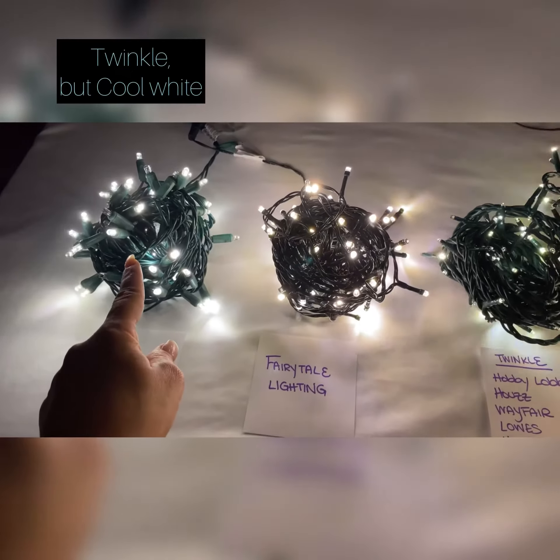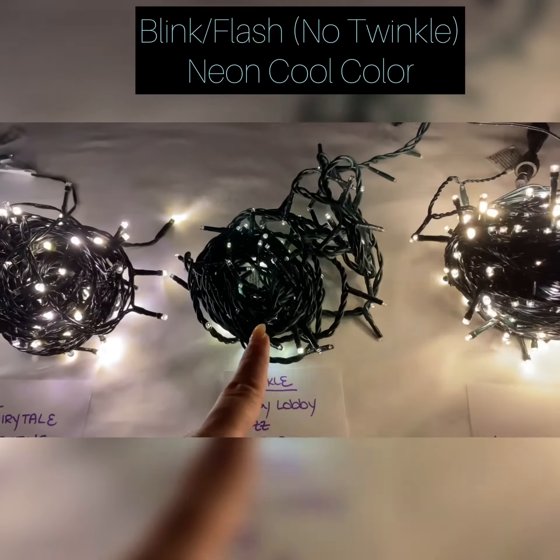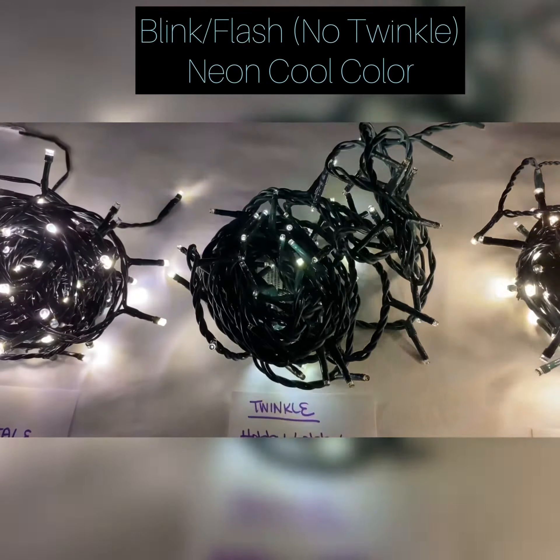Christmas Lights Etc twinkles but is cool white. Fairy Tale twinkles and is warm white. Miscellaneous brands don't actually twinkle — instead, every four or five bulbs blink and the rest stay lit. They also are a cool neon white.